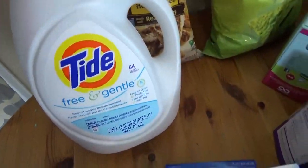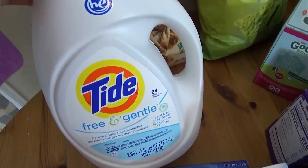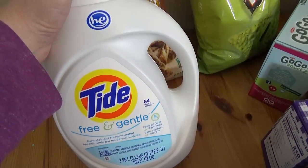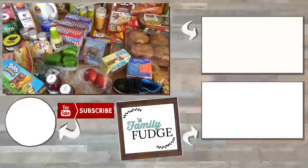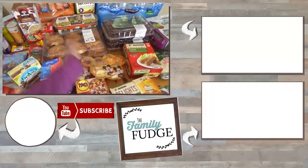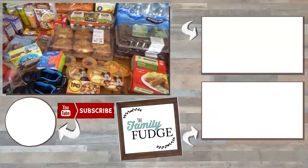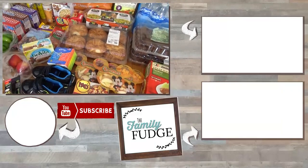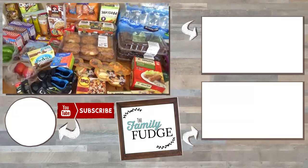And last but not least, some Tide Free and Gentle. Now you would think I'd be using this for clothes, but no — this is actually for making slime. Okay friends, thank you so much for joining me today. I know you're probably shocked to see all of these convenience foods, but it's vacation and I want it to be easy. Let me know in the comments where you think we are headed. Thanks for watching and I'll see you next time.